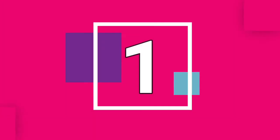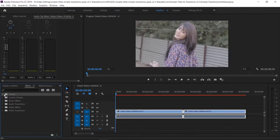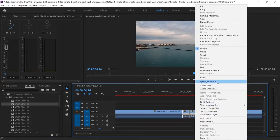Adobe Premiere Pro is one of two video editing software packages used by top professionals on everything from YouTube videos and commercials to TV shows or blockbuster movies. It is simply the best software to use for video editing for beginners as well as experts.